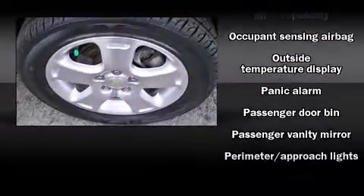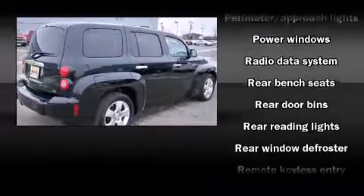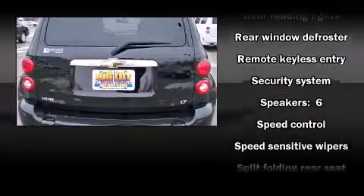Chevrolet infused the interior with top shelf amenities such as front and rear reading lights, a tachometer, a trip computer, fully automatic headlights, remote keyless entry, and more.